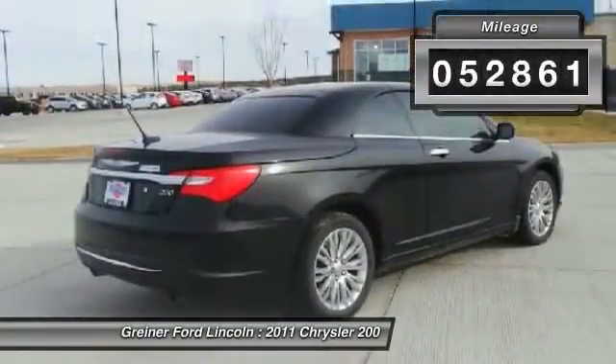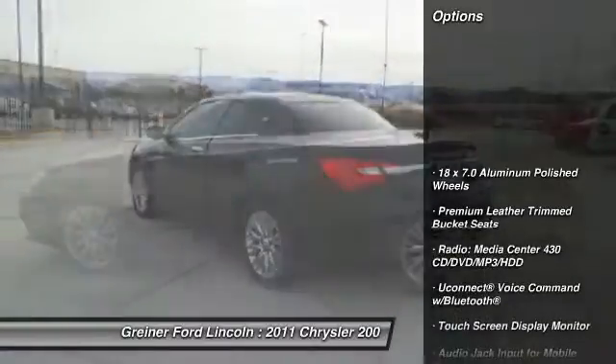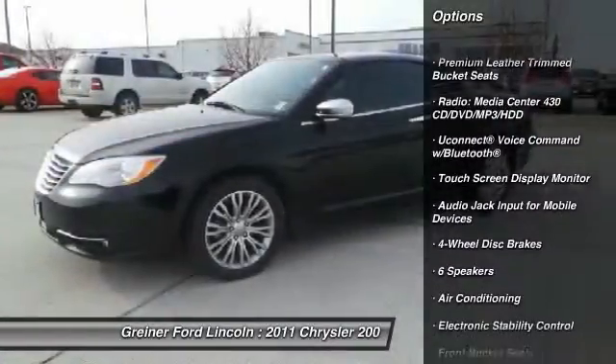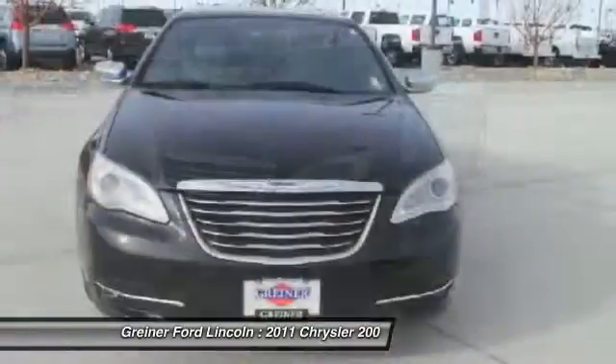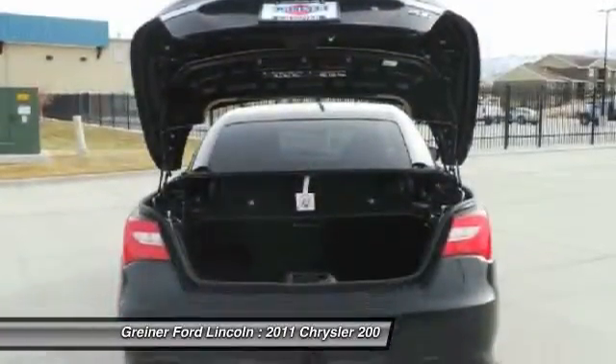This vehicle has less than 55,000 miles. Here are some of this vehicle's great options: traction control, power passenger seat, dual airbags, air conditioning front, power steering, four-wheel disc brakes, universal garage door opener, center armrest, compass, and electronic stability control.